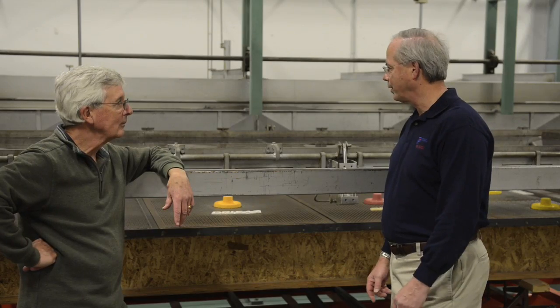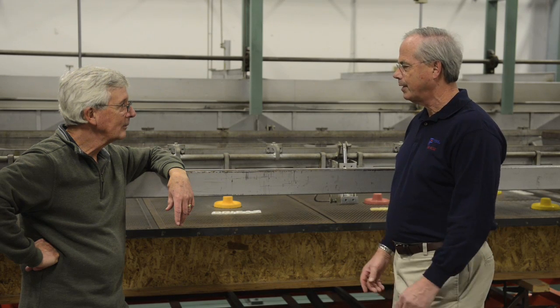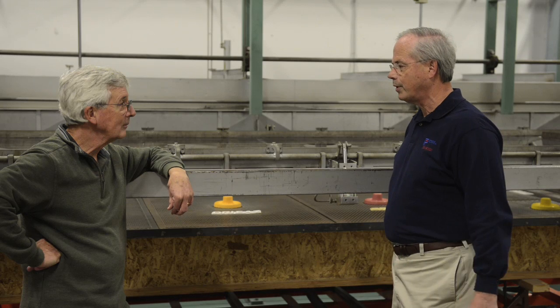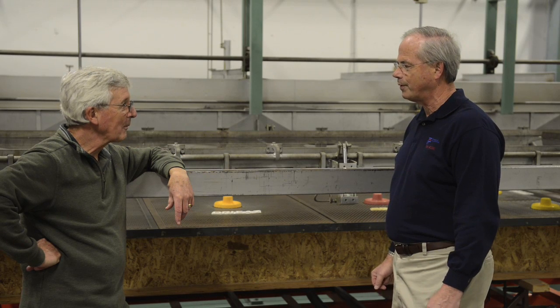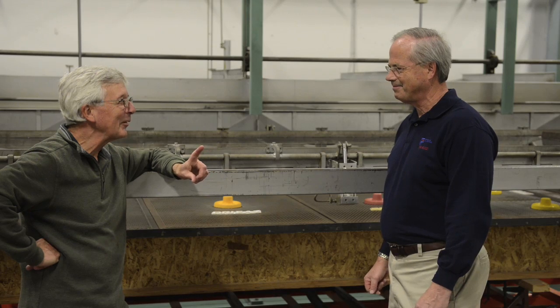Tom, you've been thermoforming kayaks for a long time. What's next? Where do you think the next breakthrough might be — your next eureka moment? Steve, if I knew the answer to that question, I would keep it a secret right now.